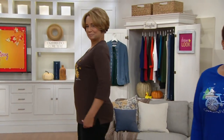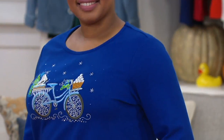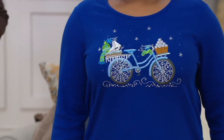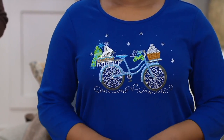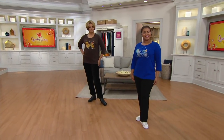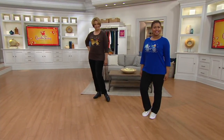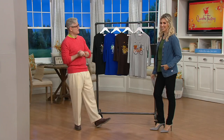Our Halloween show is one that Angel and I look forward to every year, and we know our viewers do too. It's the one that everyone says, when are you going to have that show? And one of the items we're going to be showing today is this set of four tops that originally started as a springtime bicycle with flowers flying out of the basket. Now we've given you four amazing motifs going back to classic Quacker for autumn and fall.